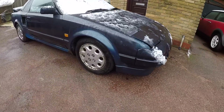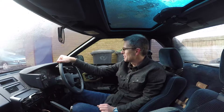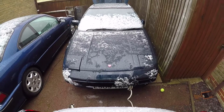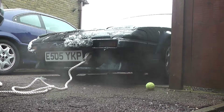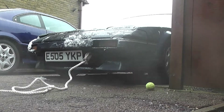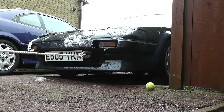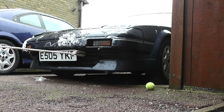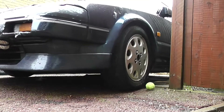I only introduced the MR2 a few days ago on the last video, but something else has turned up and I couldn't really say no. I'm a bit limited on space — I've got five parking spaces and seven cars at the moment, so something had to go. I put this and the Rover Tomcat on eBay, and only this one sold.